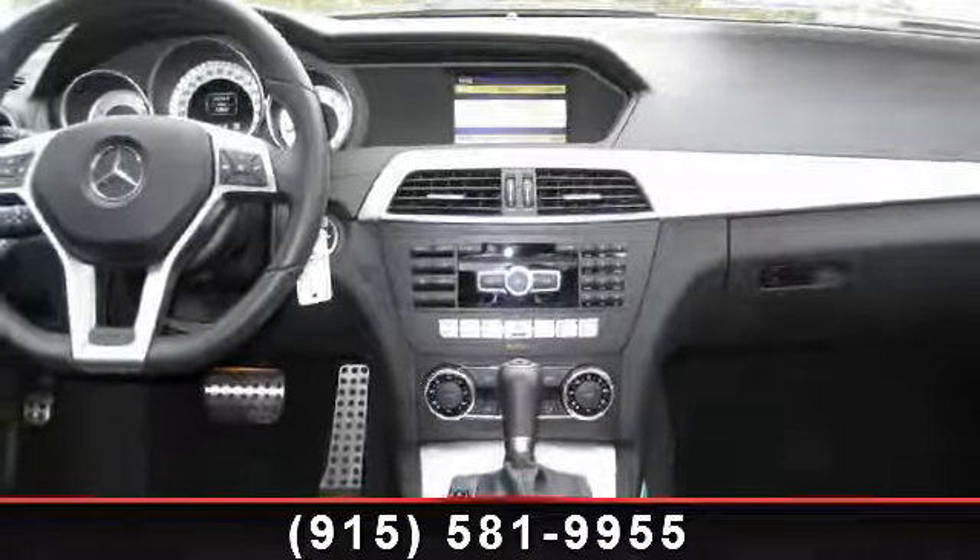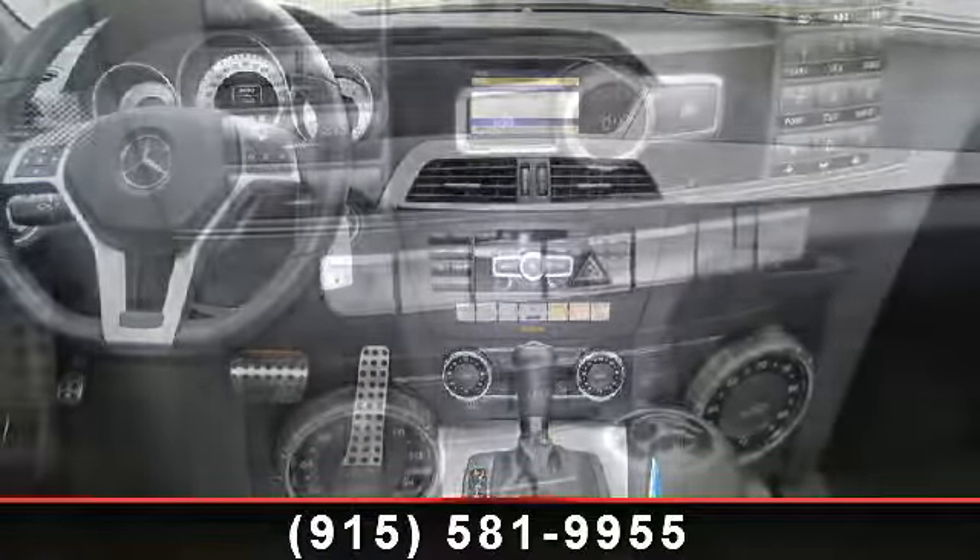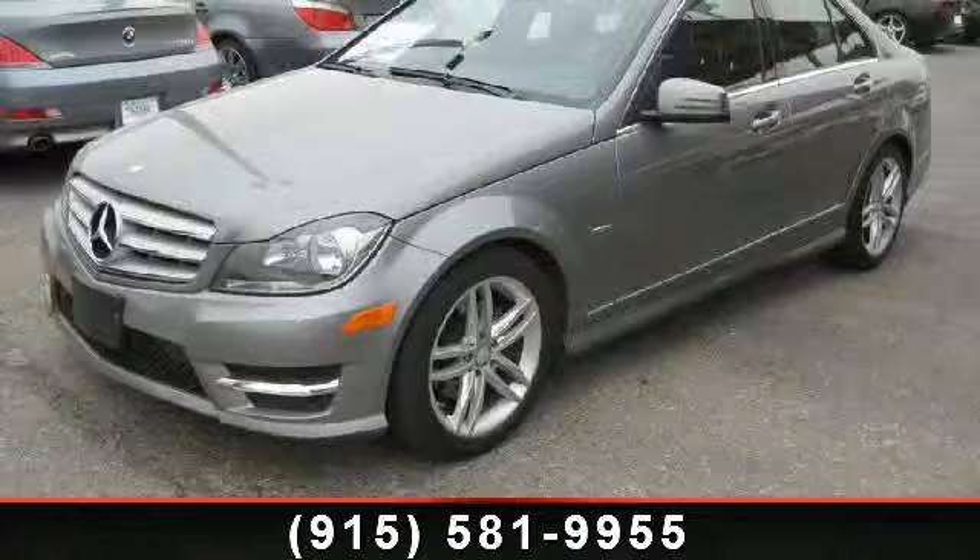Step into the 2012 Mercedes-Benz C-Class. If you are looking for a first-class ride, you have found it.